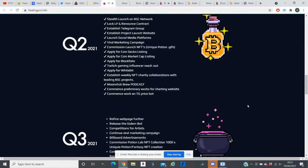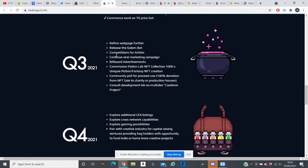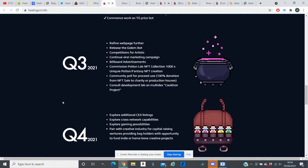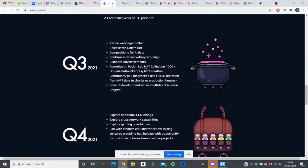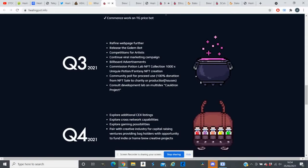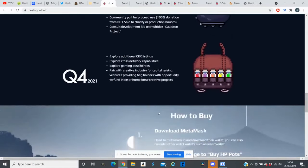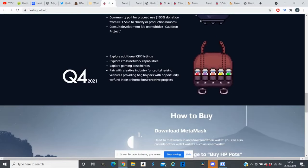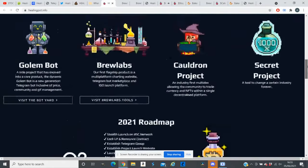In Q3 2021, they plan to refine the web page, release the Golem Board Telegram bot, run artist competitions, continue viral marketing campaigns, pursue billboard advertisements similar to SafeMoon or HappyCoin, commission a Potion Lab NFT collection of 1,000 unique fantasy NFTs with 100% of NFT sale proceeds donated to charity, and consult on the Clodron multi-DEX project. In Q4, they will explore additional CEX listings, cross-network capability, gaming possibilities, and partnerships with the creative industry to fund indie projects.